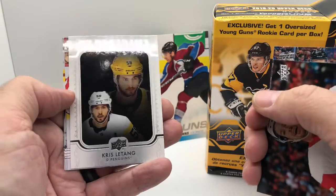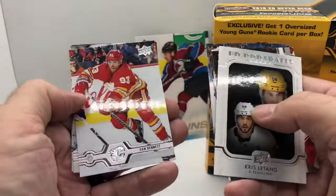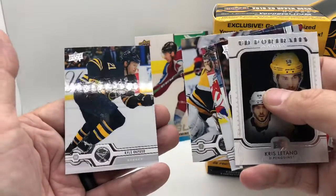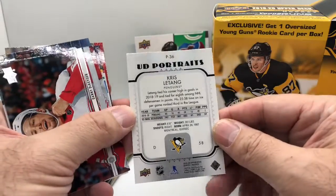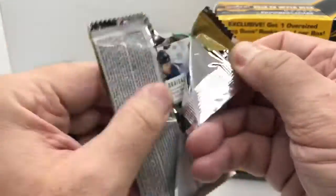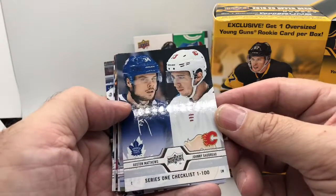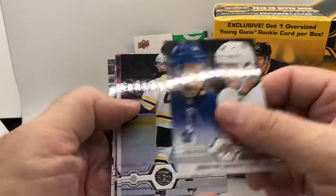We do have an insert here — Upper Deck Portraits of Kris Letang from the Penguins. Tukorosk — I like that name. And Buffalo Sabres, Kyle Okposo. So we did get an insert, number P36, Kris Letang. I don't know if there's an insert in every pack; I don't know how they're doing this because this is the first time I've opened hockey this year. Series one checklist — we got Austin Matthews and Johnny Gaudreau.